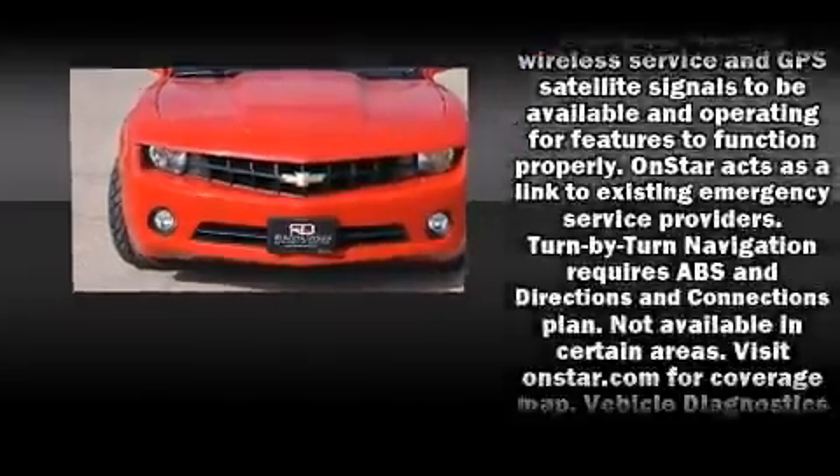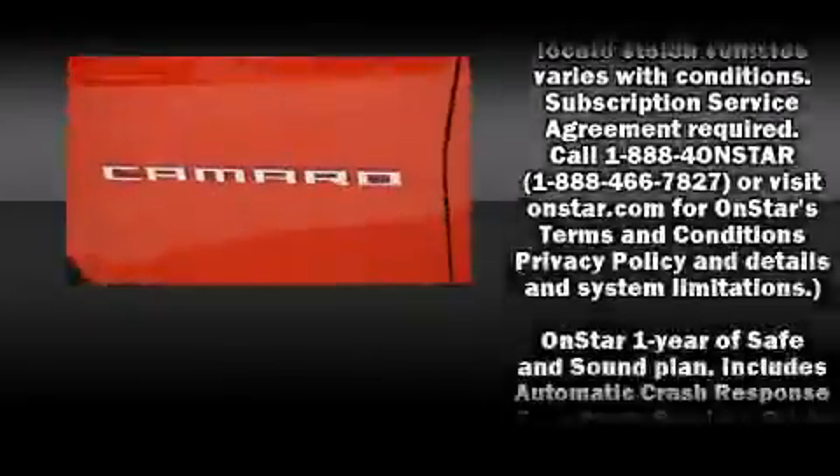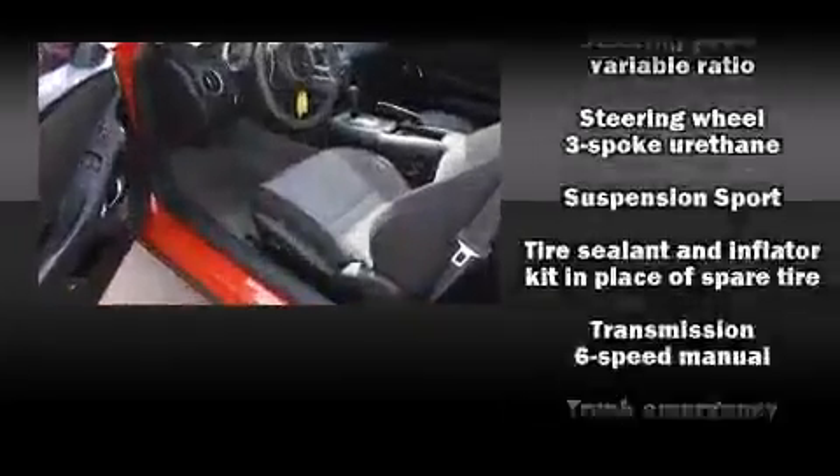All of the premium features expected of a Chevrolet are offered, including one-touch window functionality, variably intermittent wipers, power front seats, and much more.